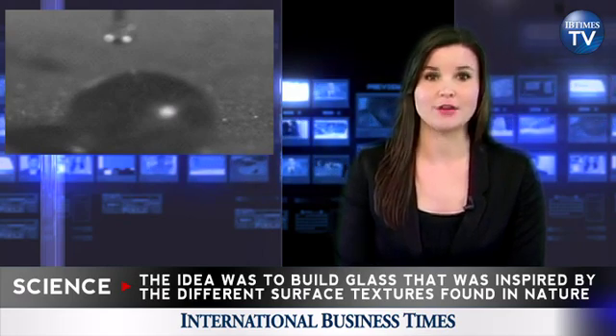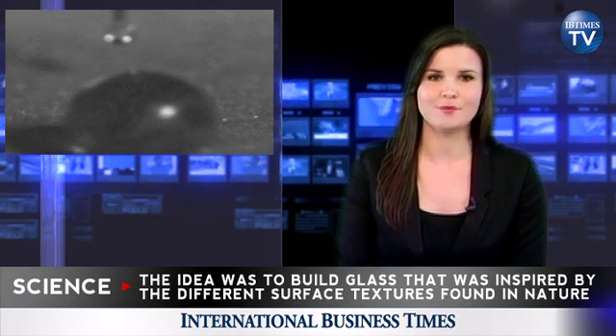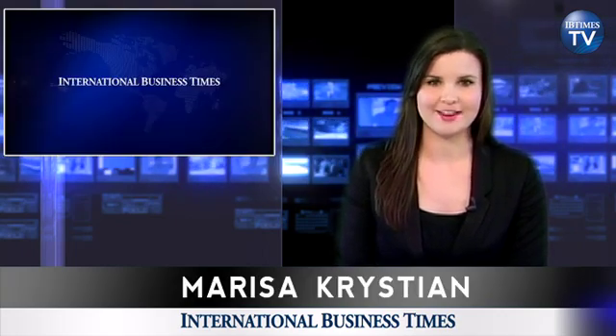MIT's new glass is also super-hydrophobic, meaning instead of spreading water on contact, it repels it. The invention is still patent-pending. Marisa Christian, Ivy Times TV.